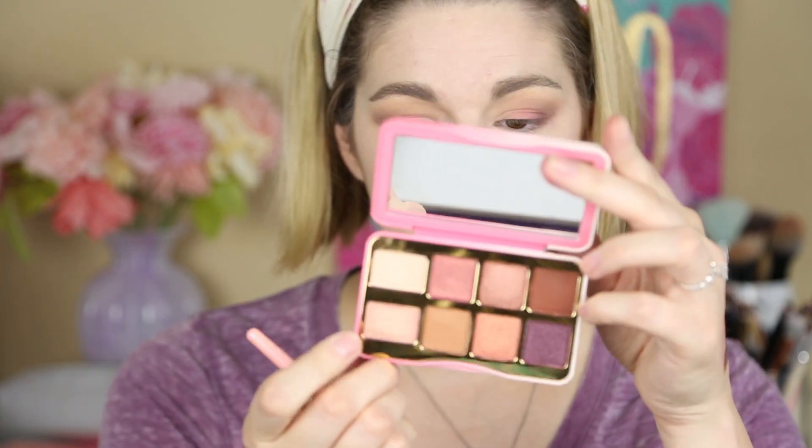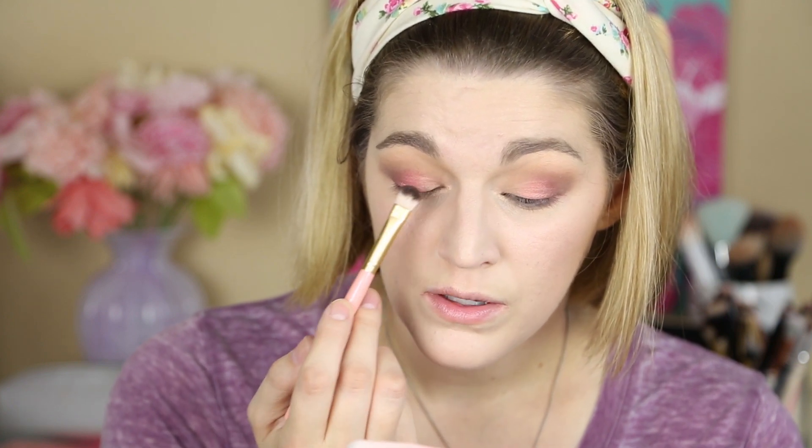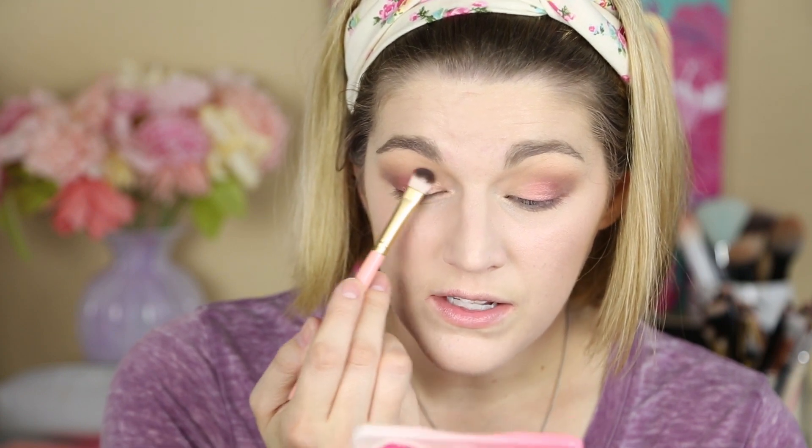Oh my gosh, I love this so much. The battery on my camera died but we are back — and we need to put the pink on this eye and then move on. I'm going to take the lighter shimmer shade, Parisian Peach, and put this on the inner corner of the lid. Oh my gosh, it's beautiful. Too Faced, you did it with this palette — I really, really like it.